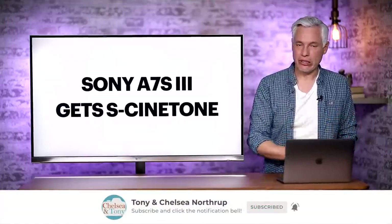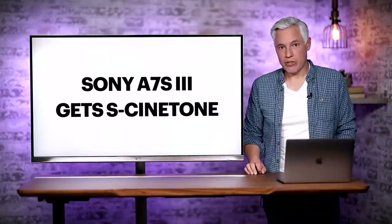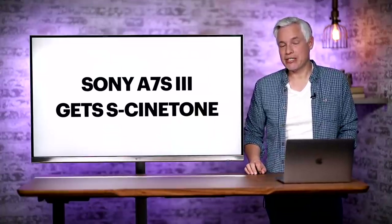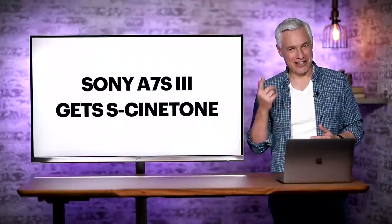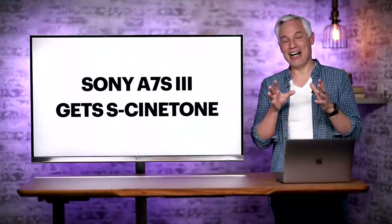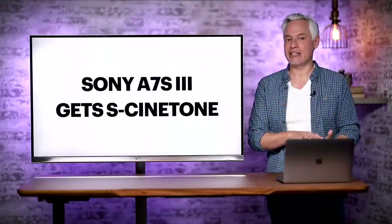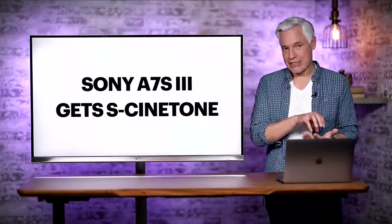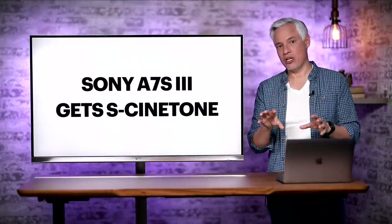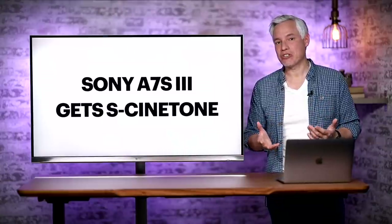We are planning to do a full roundup of eye autofocus systems in the near future, so subscribe to see that because we will include the Nikons. Sony also issued a firmware update for the A7S Mark III. This is their video-centric full-frame camera, and it's what we use to film everything that's not in the studio — so this is filmed on a Canon RP, but when we're out vlogging, we're filming with the A7S III. I'm actually excited about this firmware update because it adds the S-Cinetone profile, which provides just a little bit better skin tones.